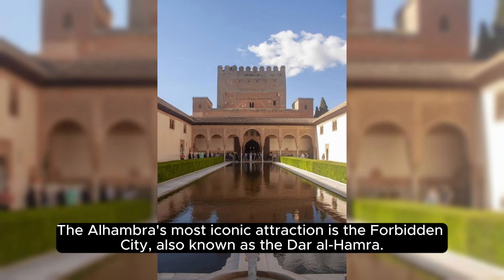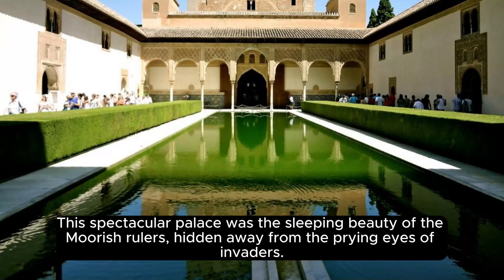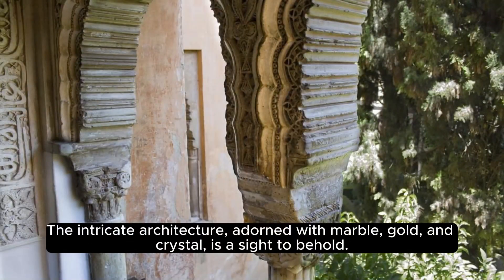The Alhambra's most iconic attraction is the Forbidden City, also known as the Dar Alhambra. The spectacular palace was the sleeping beauty of the Moorish rulers, hidden away from the prying eyes of invaders. The intricate architecture, adorned with marble, gold, and crystal, is a sight to behold.